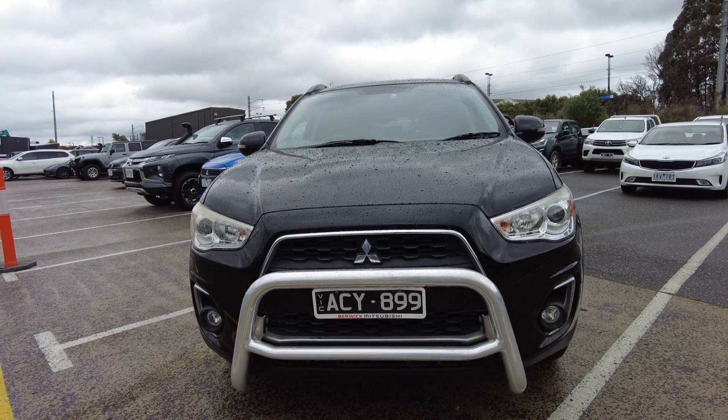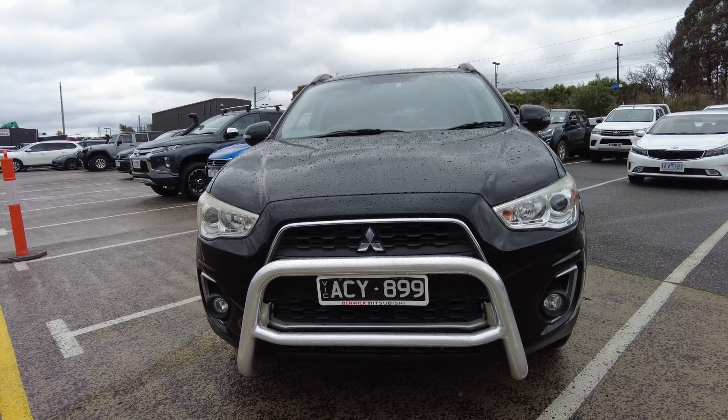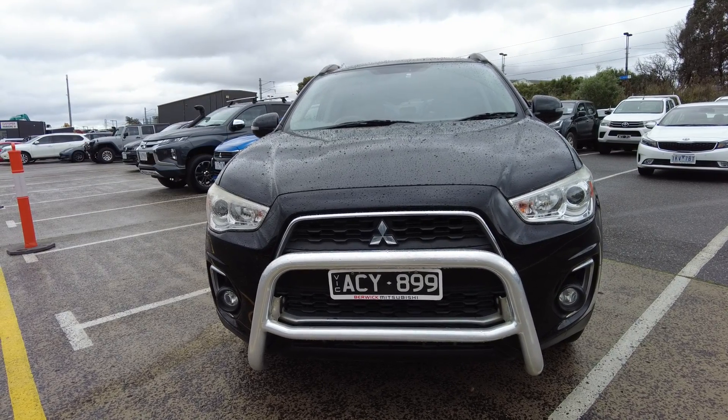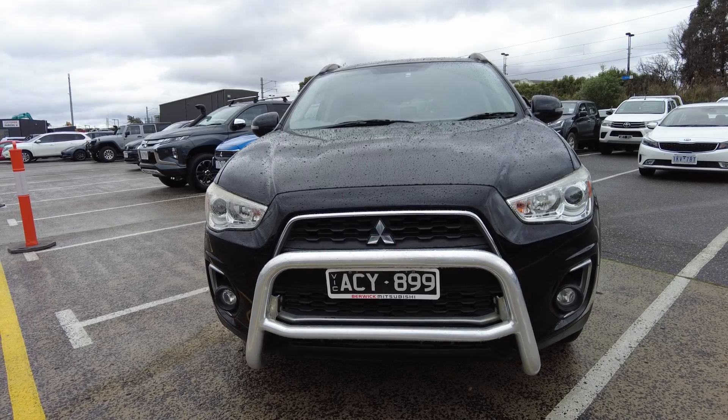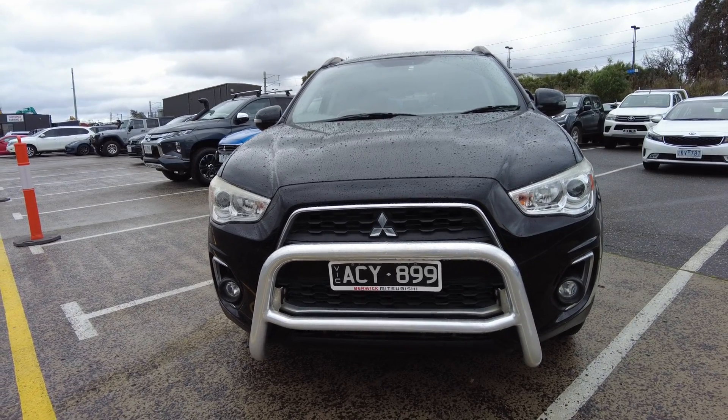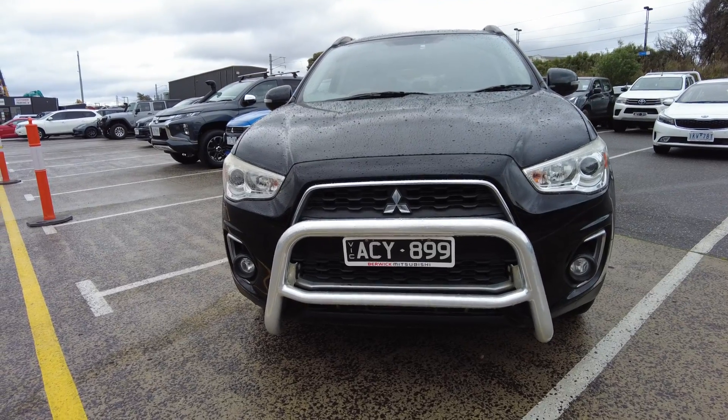Good morning and welcome to Beric Mitsubishi. Today we'll be going over the 2013 Mitsubishi ASX Aspire. This car has done just under 140,000 kilometers. It is a four-cylinder 2.2-liter turbo diesel engine. It's got the front nudge bar fitted to the vehicle.